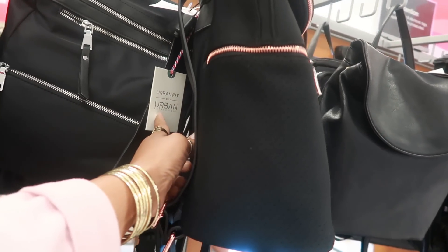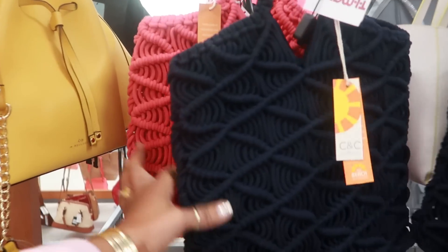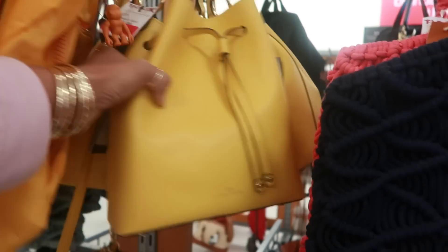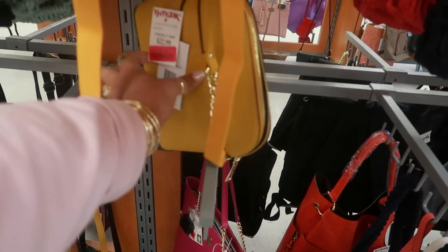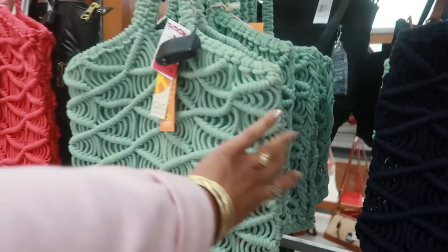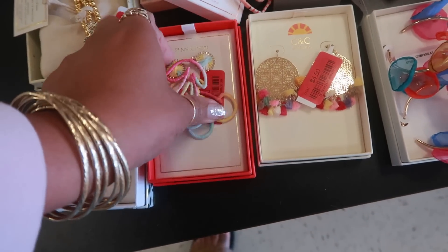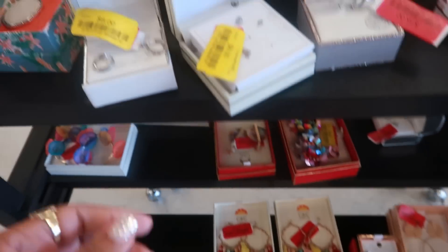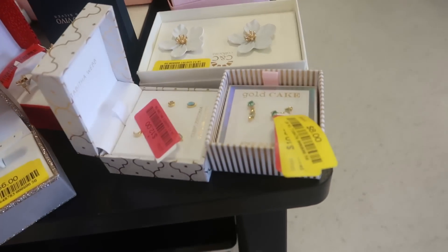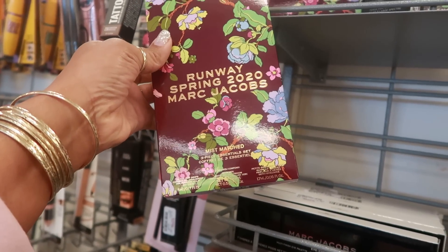This is a nice little bag — Urban Fit. CNC California, $24. These are marked down, these are cute summer bags. What is that? A little Abolucci bucket bag, $4.56, red tag. $18 — Steve Madden. Here's some more of those bags in different colors. They also have a lot of red tags and yellow tags on stuff. Look at these little shaped like cherries for $6. They still have some of the Runway Spring 2020 Marc Jacobs right here for $15 — three-piece Essentials set.